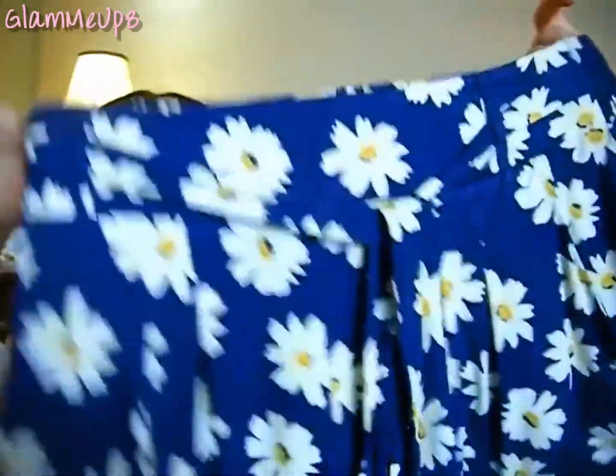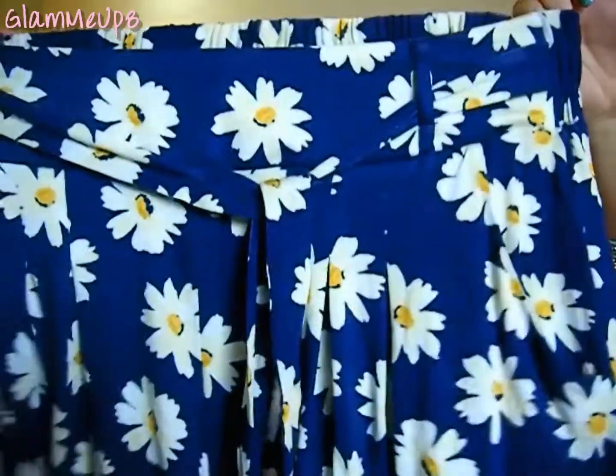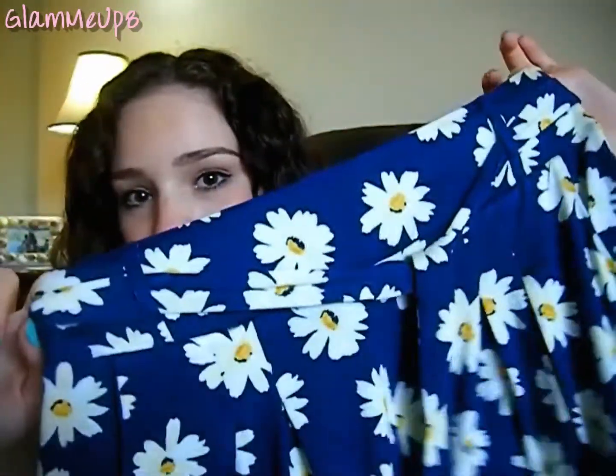I'll first start off with Forever 21 because that's like my favorite. The first thing I got are these little shorts from Forever 21. They're showing up on camera as a really bright blue but they're actually a navy blue and they have these little daisies on them — white daisies with a little yellow center. They're really soft, stretchy, and have a little tie in the front. Really love these, very cute, very much my style because I love daisies. They're great paired with a yellow or white top and they're not too short.